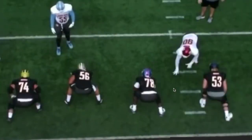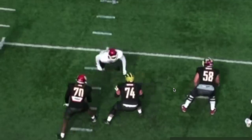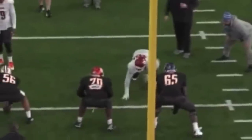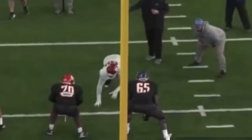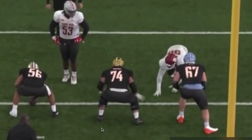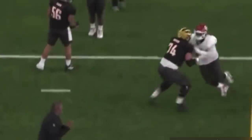Here's Neville Gallimore versus Michigan guard Ben Bredeson, who just got drafted by the Ravens. Slap move, pop, quickness over the top — fantastic. Now it's Josh Jones right here. It's funny because at this point in my Senior Bowl coverage I was saying Josh Jones could be solid at guard — until Neville Gallimore lines up against him and just kind of runs through him. That's real life.